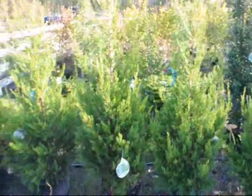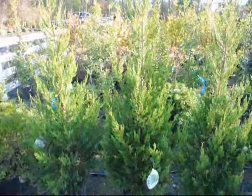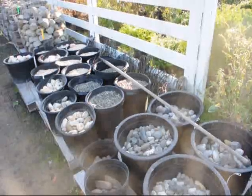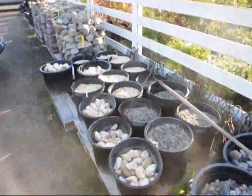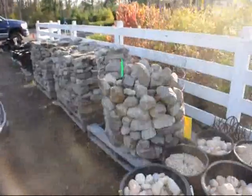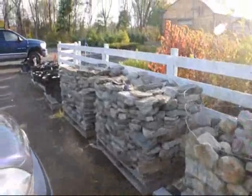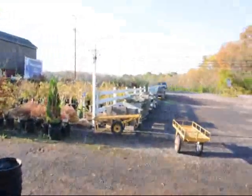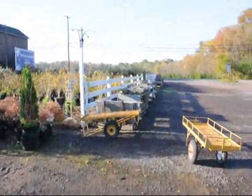These are Hetz columnar junipers, deer resistant, grows to about 50 feet. We also sell buckets of pebbles and truckloads of pebbles, rocks, field stones, as well as a full range of palletized flagstone.